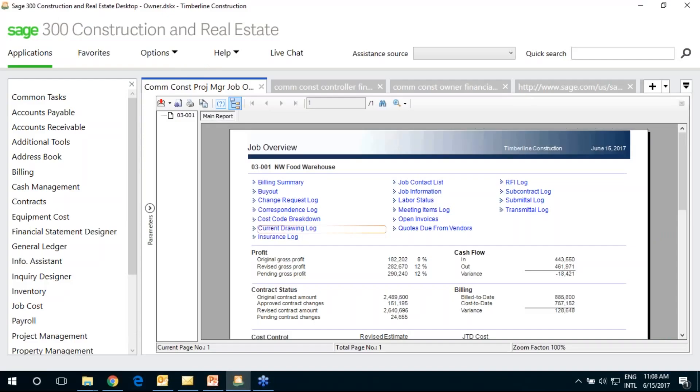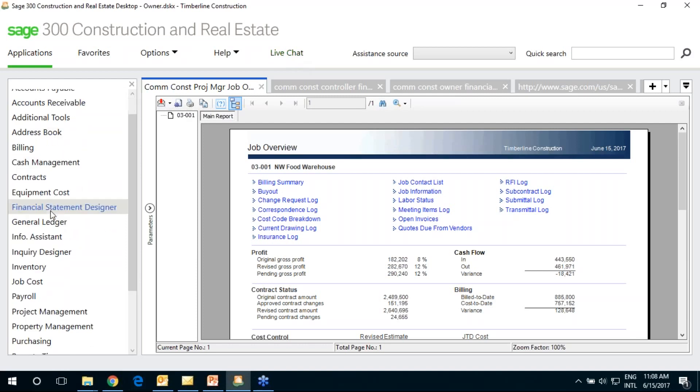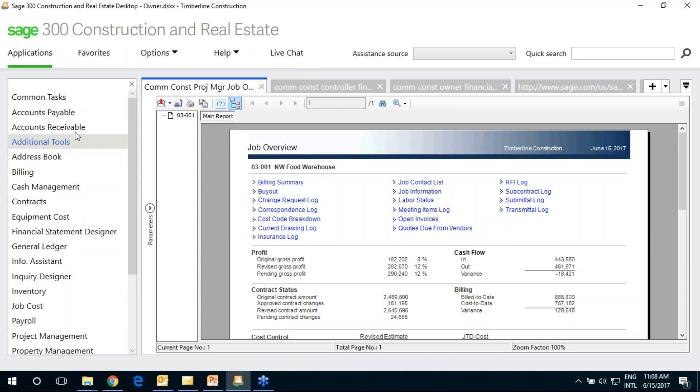Sage 300 utilizes a desktop approach. When a user logs in with their username and password, they pick a data folder that has multiple related entities within it. You can keep multiple data folders with different combinations of companies. In this demo folder called Timberline Construction, it's made up of four different companies running different types of businesses. When you log in, you see the modules you have access to based on your security.